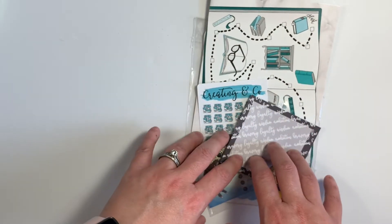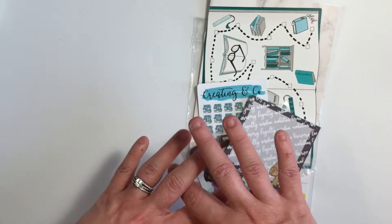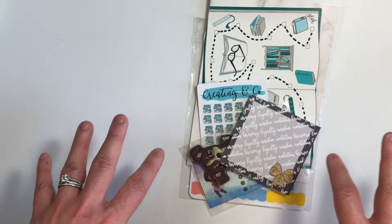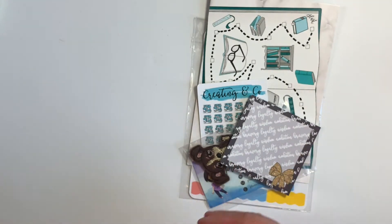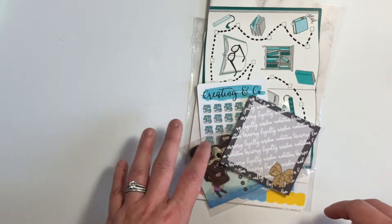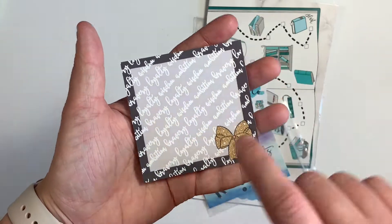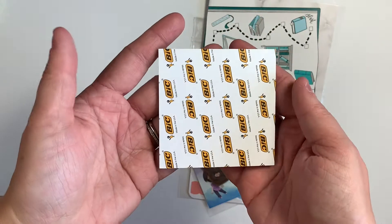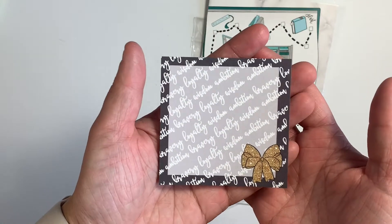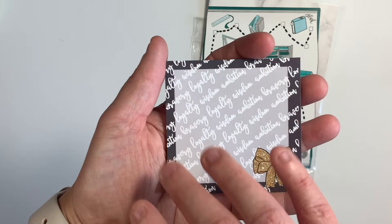The next set of items I got is from Creating & Co. Paige, the owner of this shop, was doing a big end-of-the-year sale on items she was basically trying to clear out because she had overstock and needed to start fresh for the new year. So I got a few items. The first one is actually a freebie — I think it was while supplies last — it's just a set of sticky notes and it's Harry Potter themed.